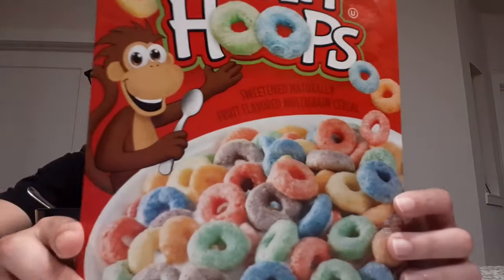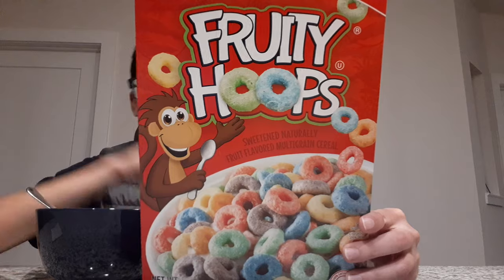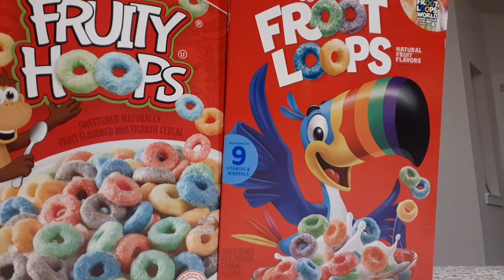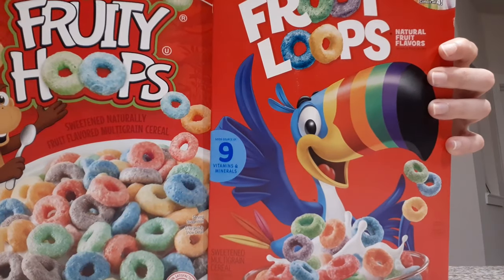For years Toucan Sam has been battling his arch nemesis. You might not have heard of him but he's out there and he's vicious. His name is... I don't know what his name is, but he's a monkey for some reason. And these are Fruity Hoops — totally different, bear no resemblance whatsoever to Fruit Loops. Our two contestants fighting today in the Gladiator Arena are Fruity Hoops and Fruit Loops. Let's get started.